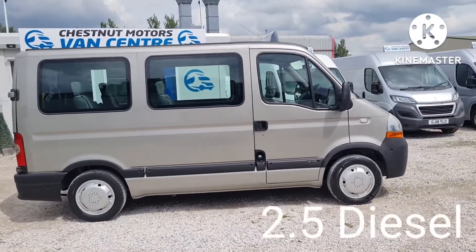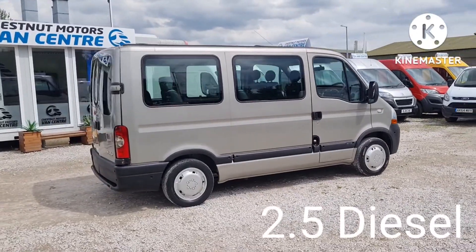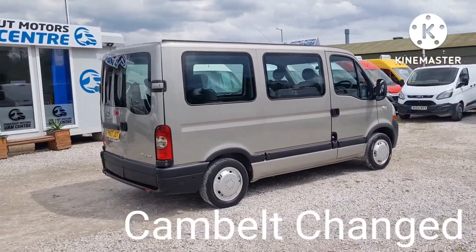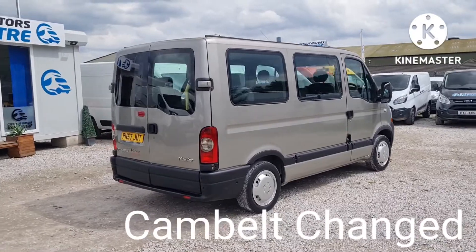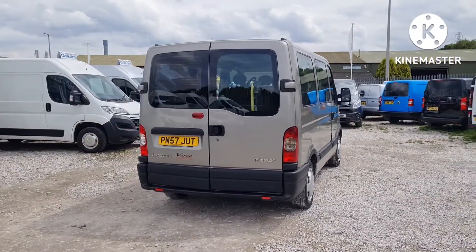It's an L1H1 short wheelbase low roof, with two fleet owners. It's done 96,000 miles — absolutely nothing on one of these. We are going to replace the cam belt and do a full service for the new owner.